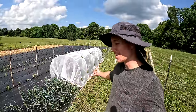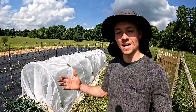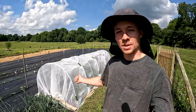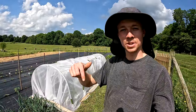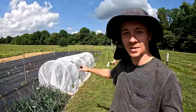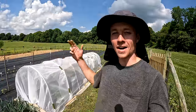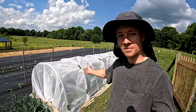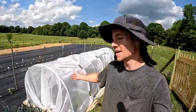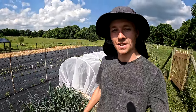We got our low tunnel system by Bootstrap Farmer and it was super easy to put together. They have a YouTube video that shows how to do it way better than I could, so there's a link in the description with their instructional video. Using their kits you can have shade cloth, greenhouse plastic, or insect netting like we have here to protect our broccoli, cauliflower, and cabbage from cabbage worms. They have little clips that come with the kit to hold the net on, and all the netting and shade cloth on their website. I'll leave a link in the description to bootstrapfarmer.com.